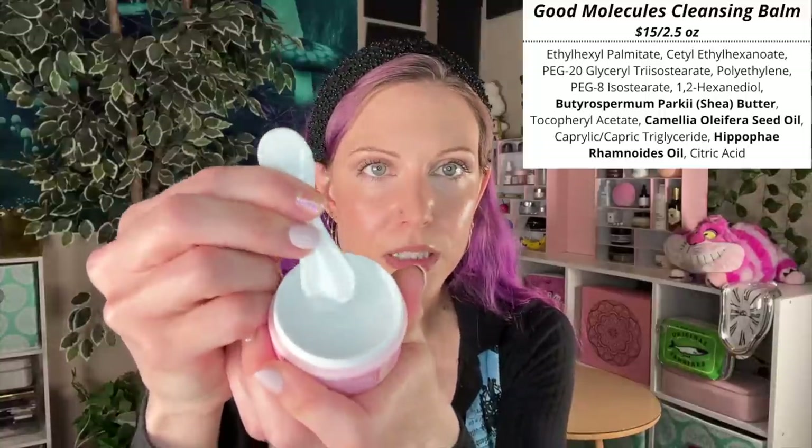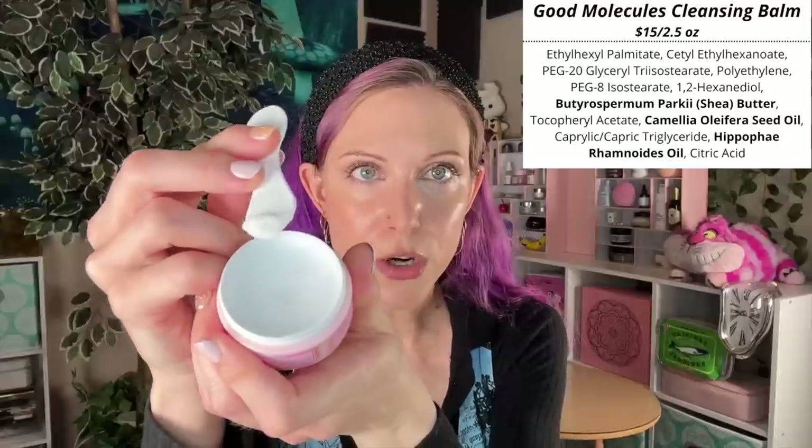My favorite cleansing balm is the Good Molecules Instant Cleansing Balm. It does everything you need it to — it is basically the perfect dupe for something like the Clinique Take the Day Off Balm. It's just your basic cleansing balm with no added fragrance, nothing tricky, and yet it works. It removes every bit of makeup, every bit of sunscreen, and it travels well. That's my main reason for continuing to stock the mini sizes. Some higher-end options are beautiful but don't travel well. This one does, and I think that's because it's a more basic cleansing balm.